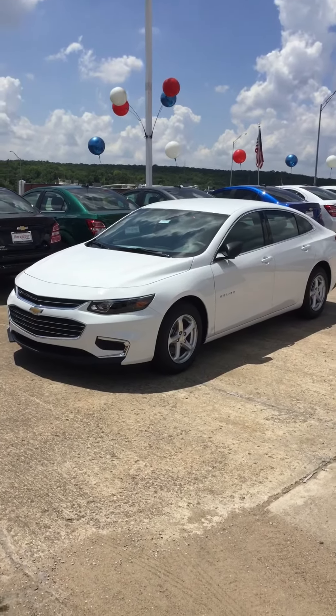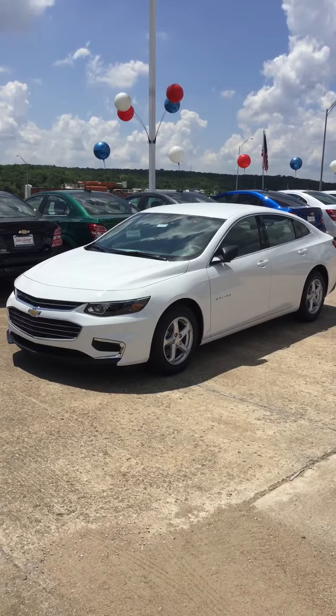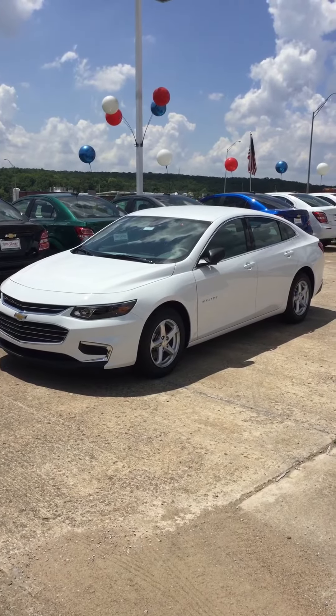Hi Judith, this is Jerry with Jim Glover's Chevrolet on the River. Just want to give you a quick look at a 2018 Chevrolet Malibu LS.